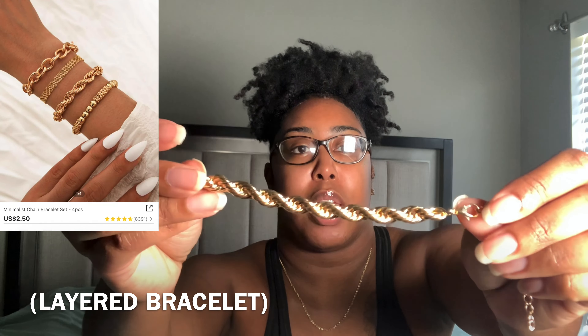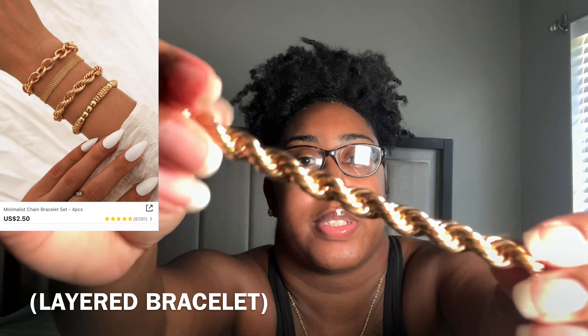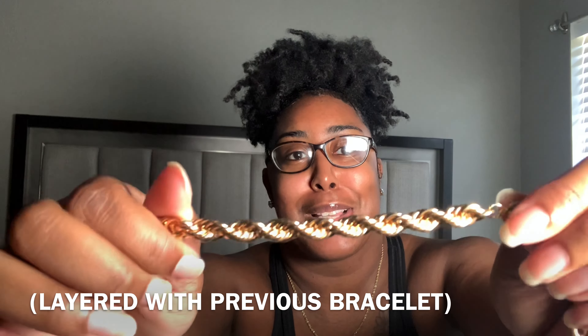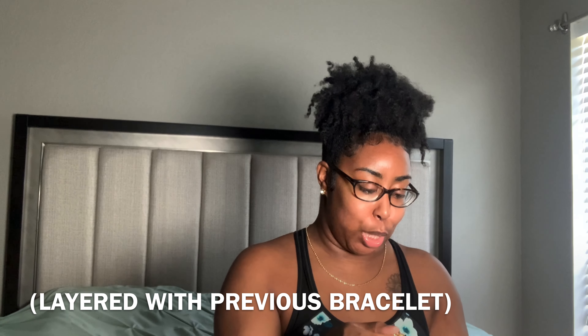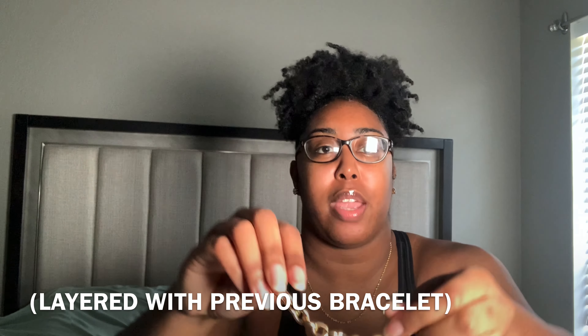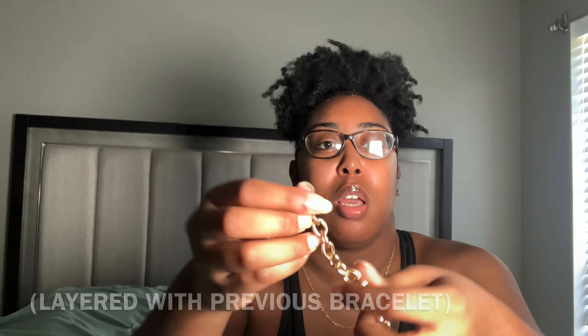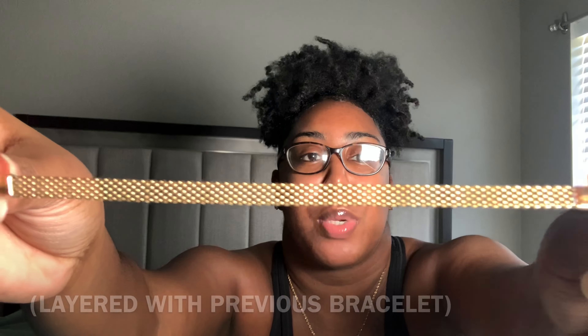This next bracelet is another chain style — super cute and heavy, good quality gold jewelry. I'm not sure what the design is called but I'll link everything below with pictures. It's a little heavier than the first one I showed, which felt kind of plastic-like, but this one feels like actual jewelry. It also fits my wrist really well — super cute.